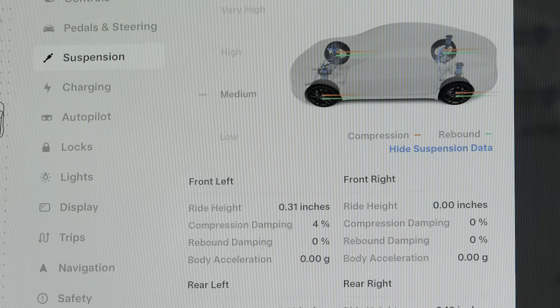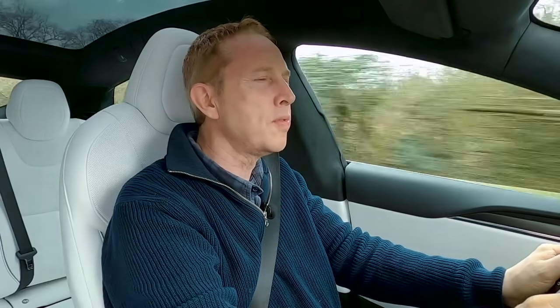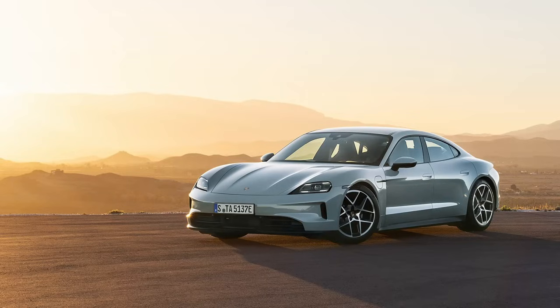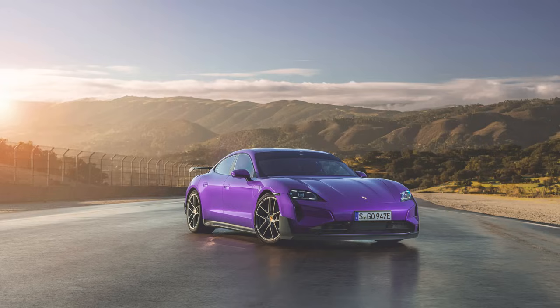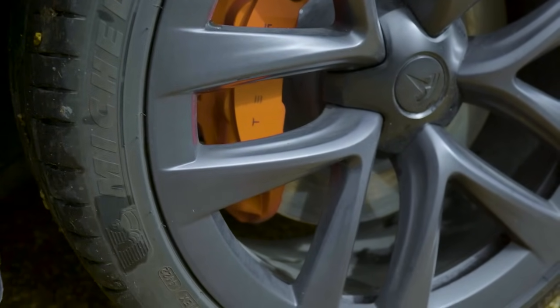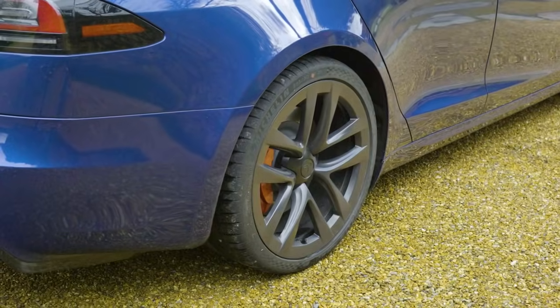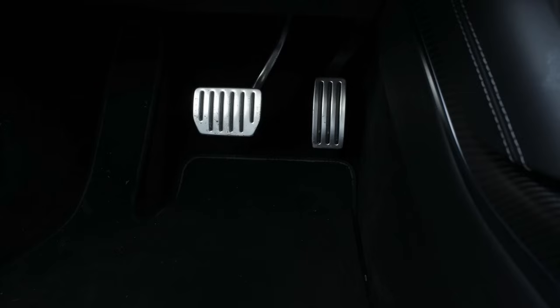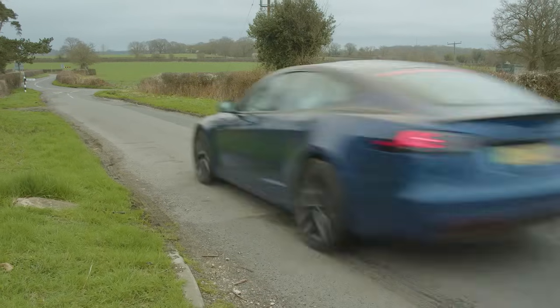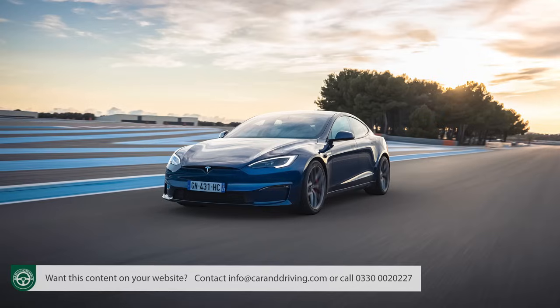Via the centre screen you can even access complicated suspension compression and rebound data. Refinement is impressive, but six-figure segment rivals like the Porsche Taycan Turbo now do better. Amazingly, Tesla still hasn't developed a stopping system that blends regenerative and friction braking together — the kind of thing found in virtually every modern EV. Instead, the disc brakes are only worked by the pedal, and regen only activates when you lift off the throttle, which could be a recipe for steaming brakes on track.